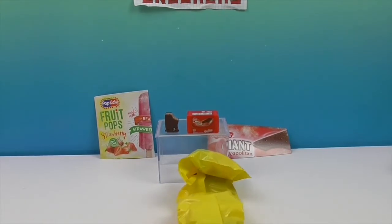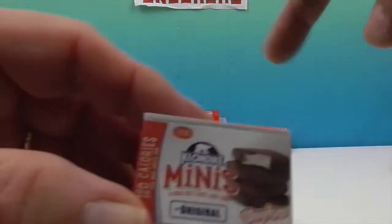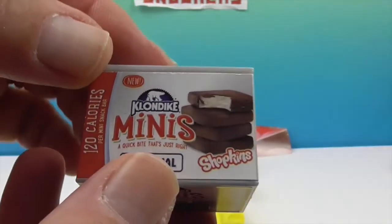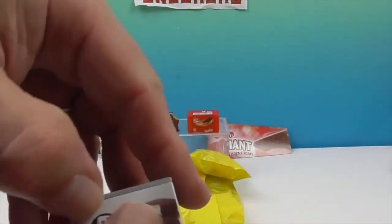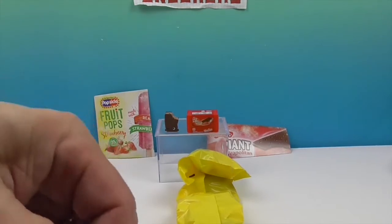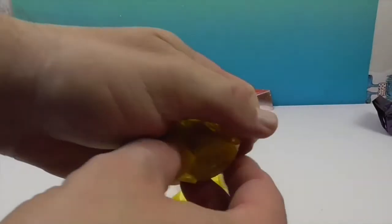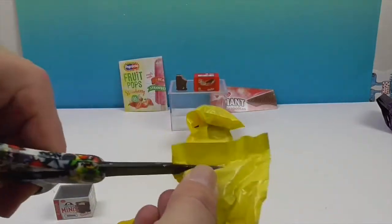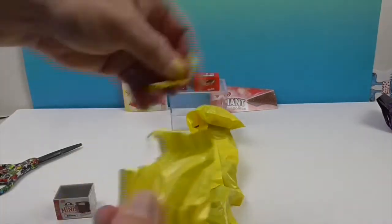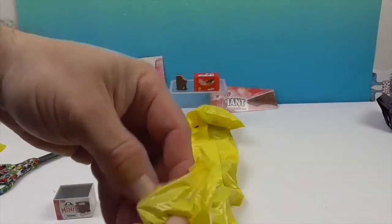And it is Klondike Minis — right here! Do we have Klondike Minis? I think maybe we do. We've gotten a couple of Klondikes. We have gotten the great big one — maybe we didn't get the Minis. Let's see what it looks like — I'll recognize it. We can check the checklist.